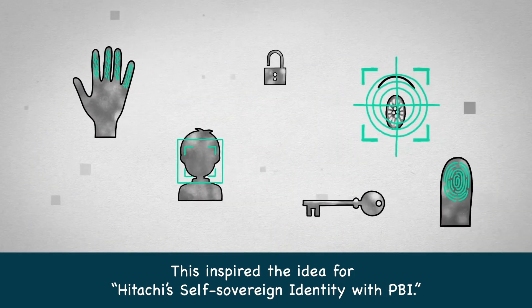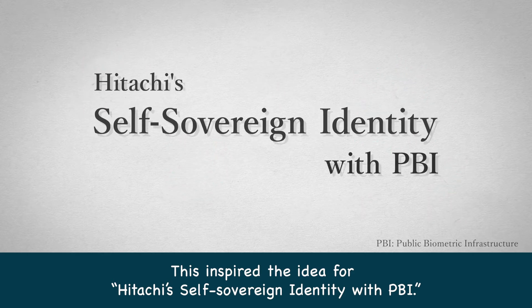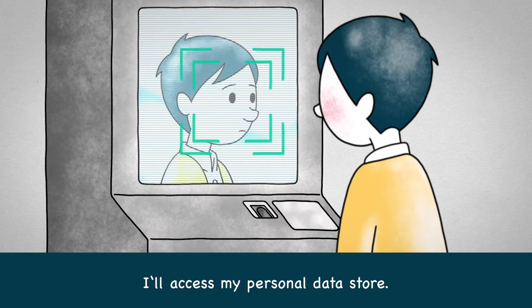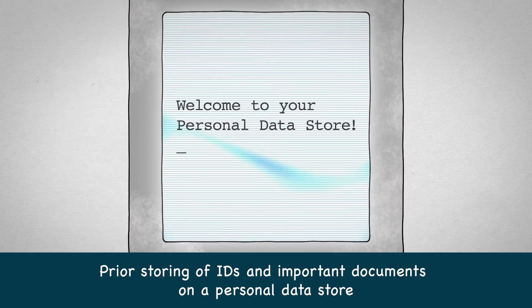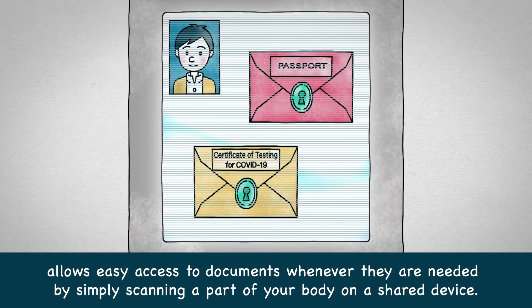This inspired the idea for Hitachi's self-sovereign identity with PBI. PBI allows identification through biometric information, such as the finger veins, fingerprints, face, and iris. Prior storing of IDs and important documents on a personal data store allows easy access to documents whenever they are needed by simply scanning a part of your body on a shared device.